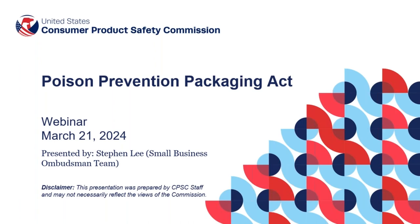Hello everyone. Thank you for attending today's webinar, the Poison Prevention Packaging Act. My name is Stephan Lee. I'm with the Small Business Ombudsman team, and I will be presenting the information today.